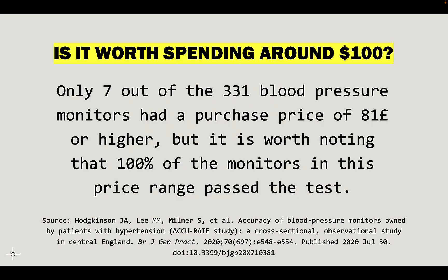Is it worth spending around a hundred bucks? There are monitors out there for $80, $100, $130. In this study, out of 331 blood pressure monitors tested, only seven had a price tag of 81 pounds or higher — close to $100 US. But those seven monitors had a 100% pass rate — dead accurate. So if you're not happy with 94% and you really want to know what's right, it may be worth it to spend more.